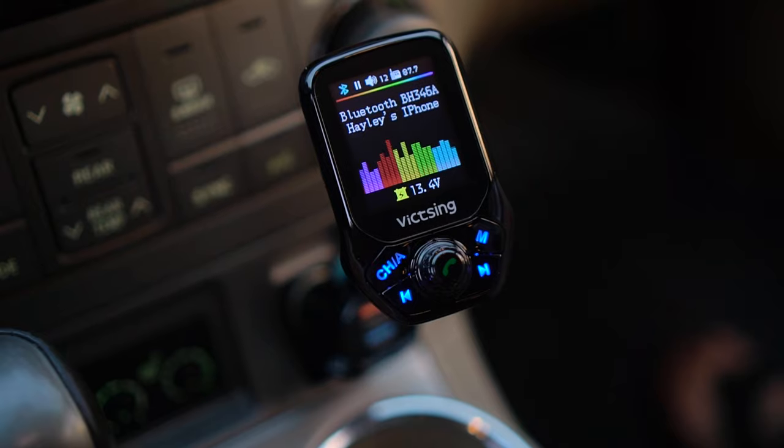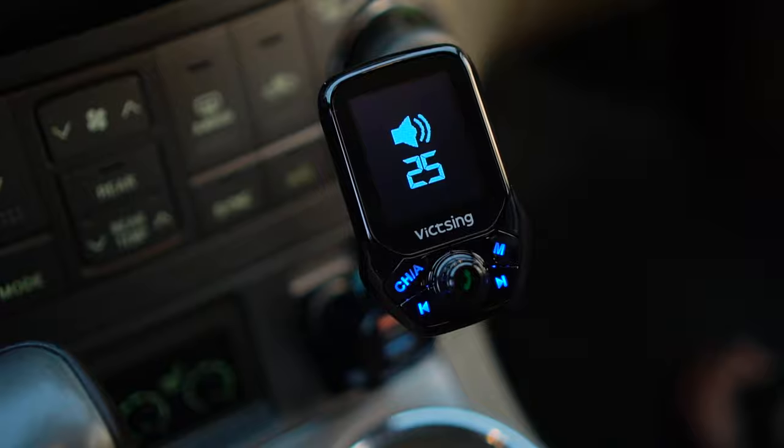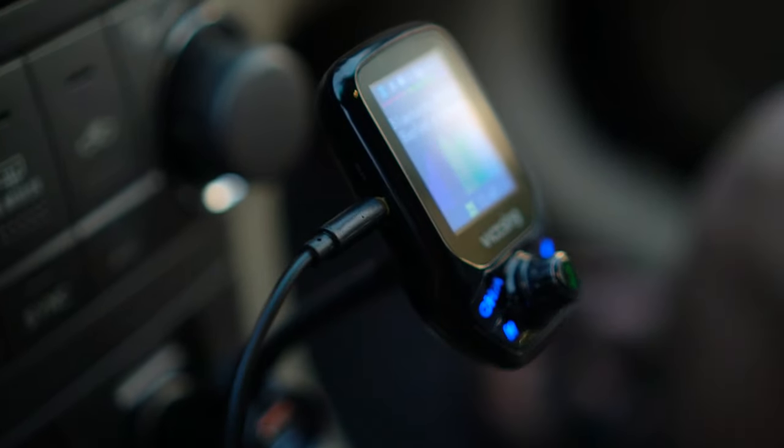This is especially good if you're going cross country because the signals are going to change. That was my biggest gripe about my last Bluetooth FM transmitter — it always took me forever to find a channel, but this one is instant. You just hold down the channel button and it scans for the best FM signal. It also has its own volume controls and you can use it through Bluetooth, an aux cord, a USB, or an SD card, which is why it's the best Bluetooth FM transmitter out there in my opinion.